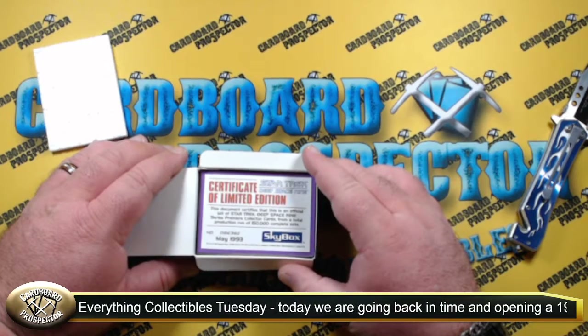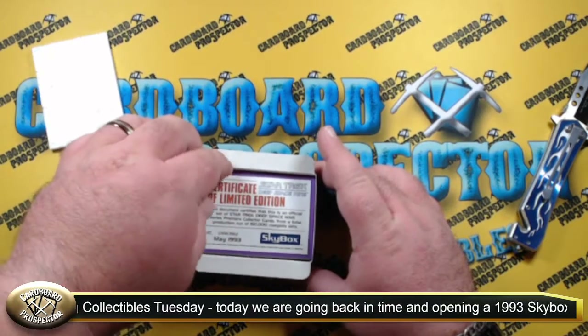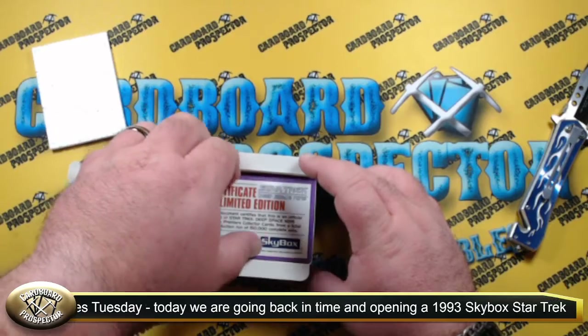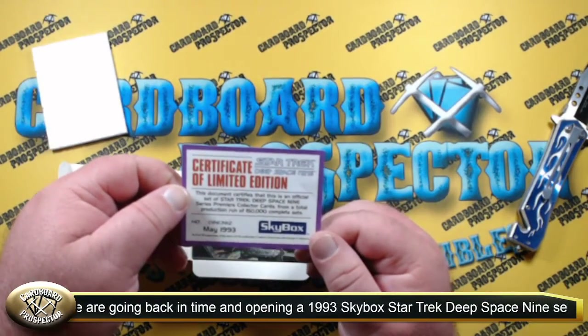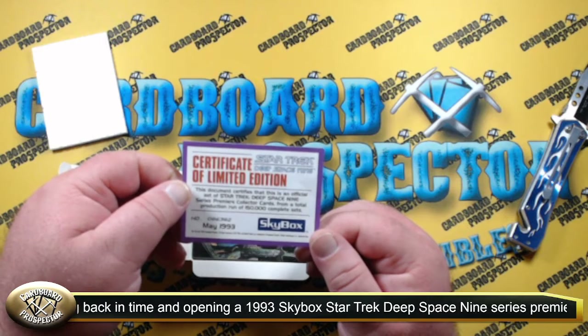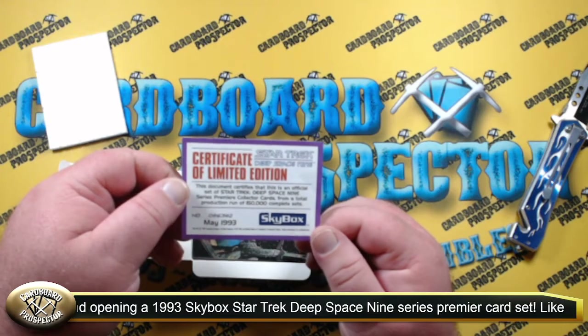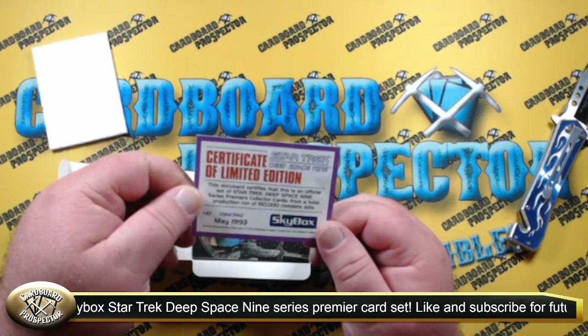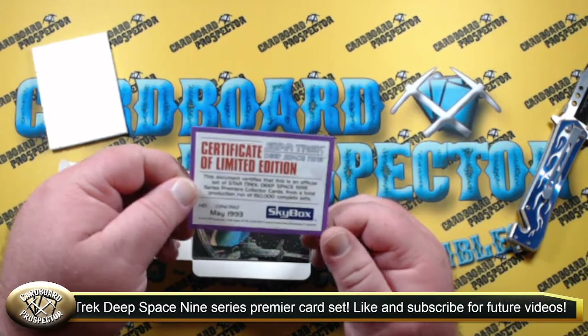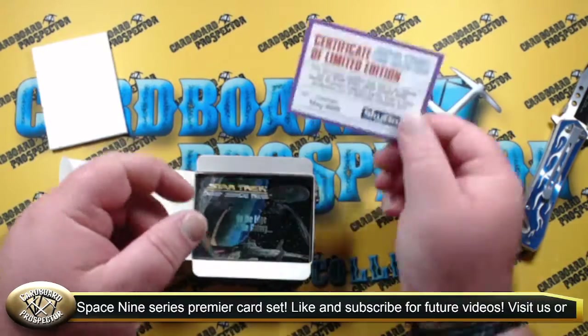We have our Certificate of Limited Edition right there on top — May 1993. This document certifies that this is an official set of Star Trek Deep Space Nine series premiere collector cards from a total production run of 150,000 complete sets. And we got set 86,382. So that's pretty cool.